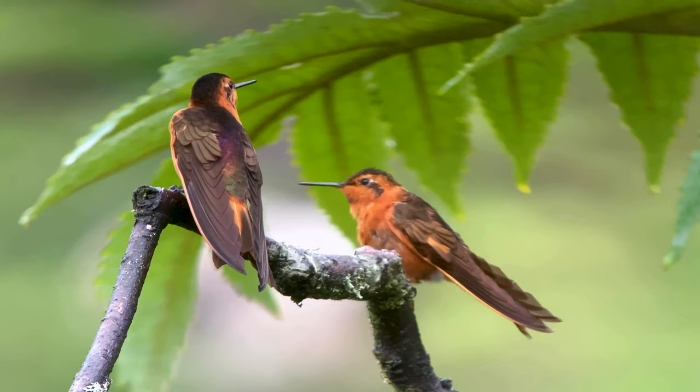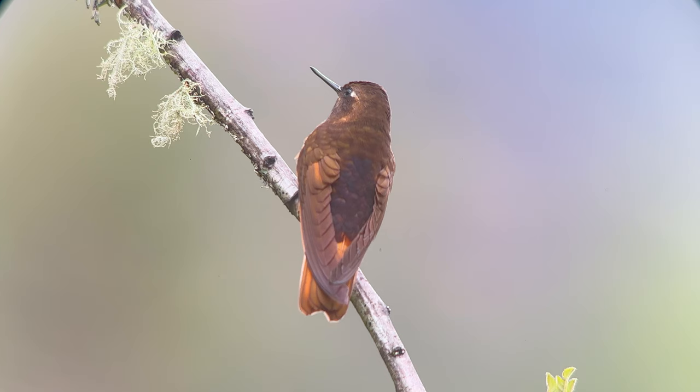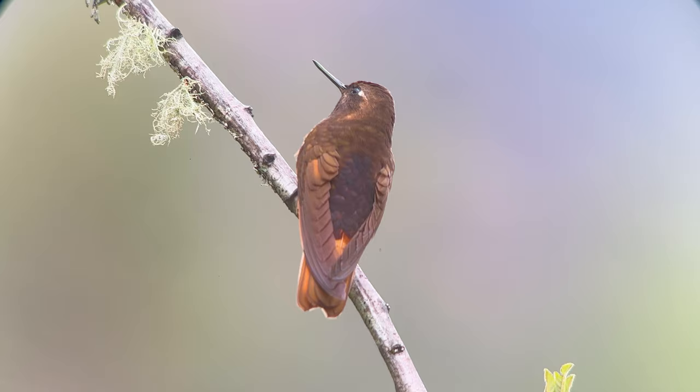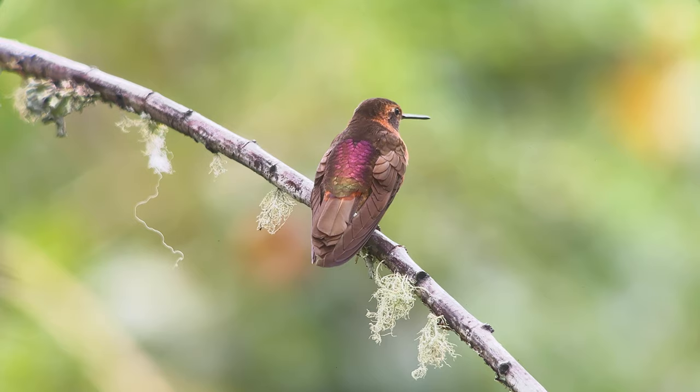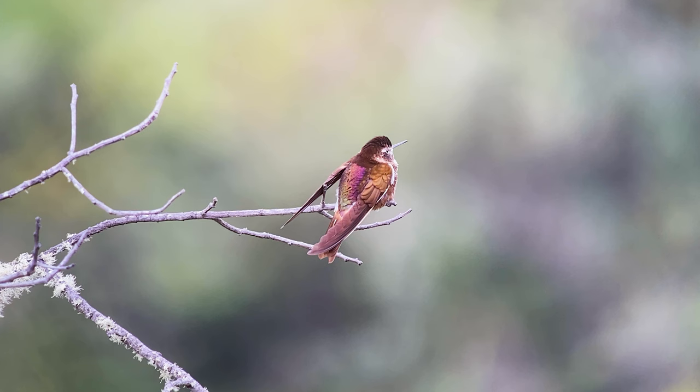There are two subspecies of this one. One is found in Colombia, Ecuador, and down to central Peru. The more northern one has a brighter orange breast, while the one found further south toward Cusco has a much darker breast. The shining sunbeam is the only sunbeam that does not have any white feathers on its throat or chest.